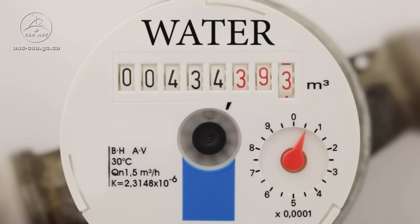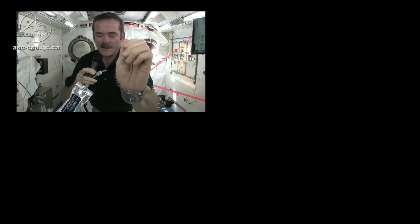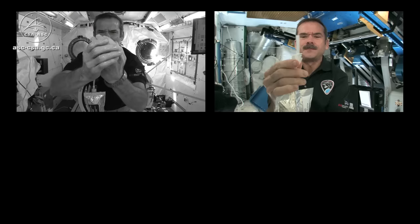Do you know that the average person on Earth uses 350 liters of water a day? That's over 1,400 cups of water. Water consumption is critical on Earth, but even more so here on the International Space Station, where we have a closed environment.